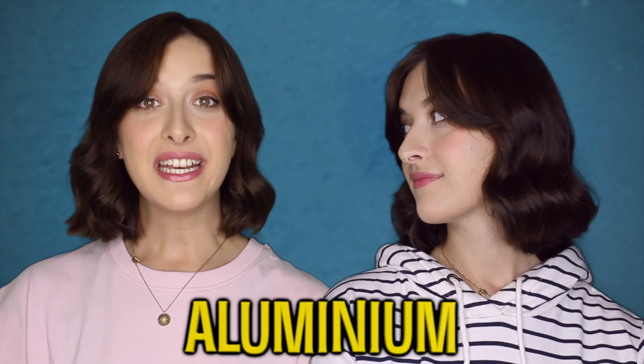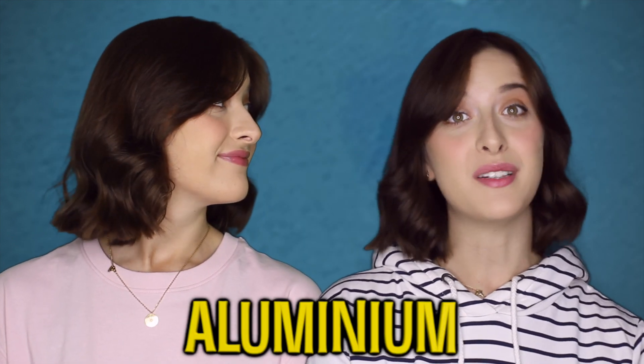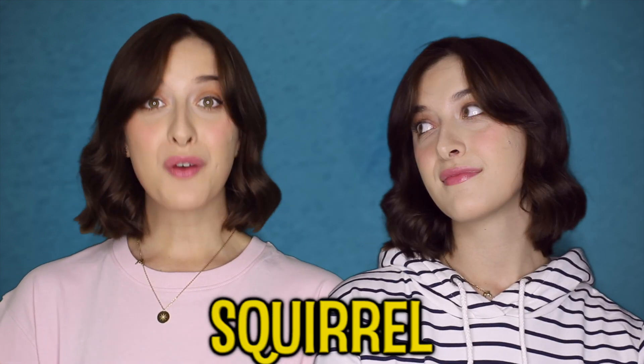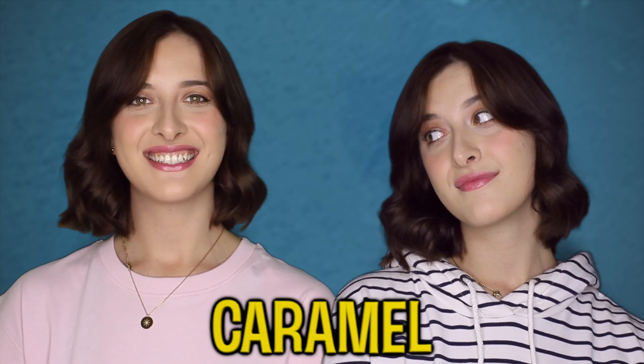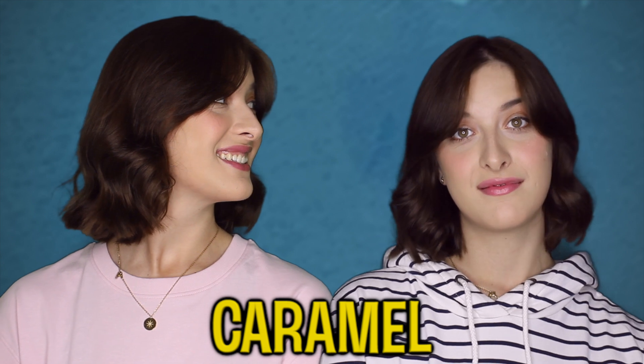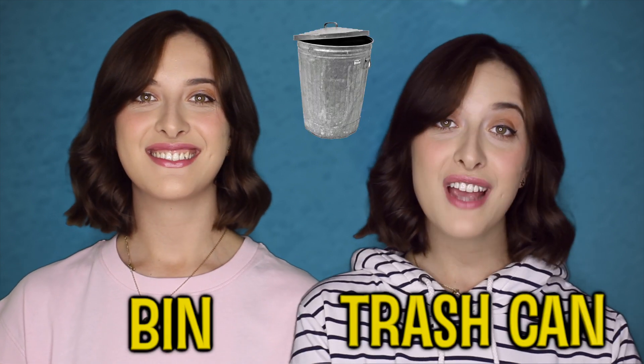Let's go. Aluminium. Aluminum. Squirrel. Squirrel. Caramel. Caramel. Bin. Trash can.